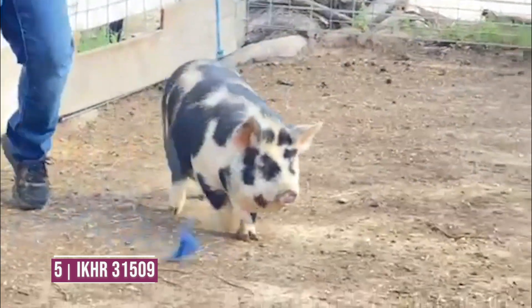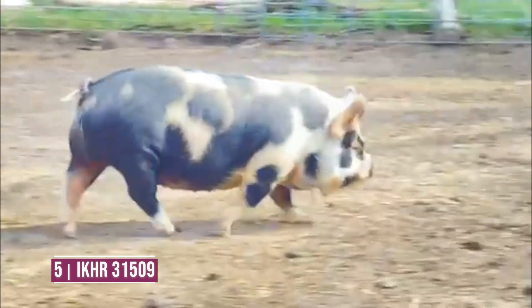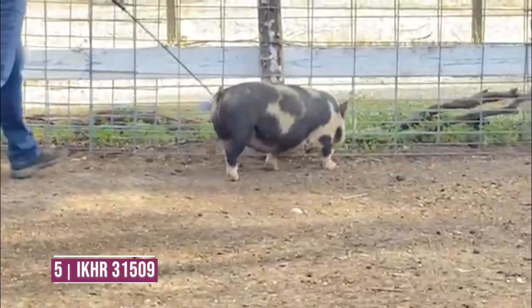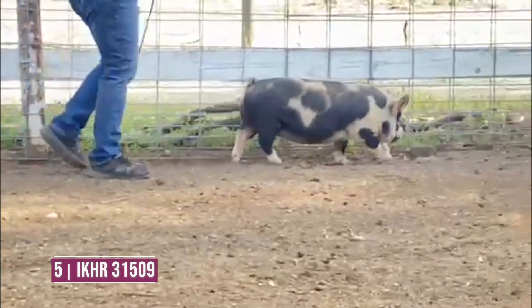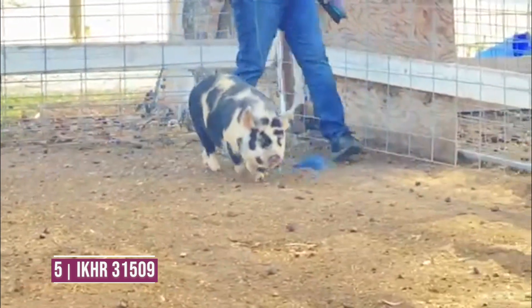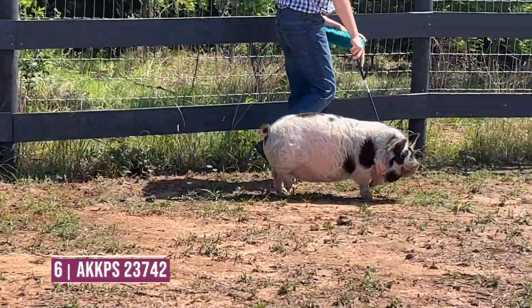Ideally I would like to change how she handles herself from a structural standpoint on those front feet and legs — she really takes a big stride, but that's something I would like to correct from a structural standpoint. Entry number six is an interesting color pattern on this female.